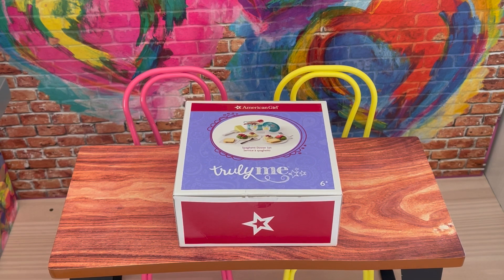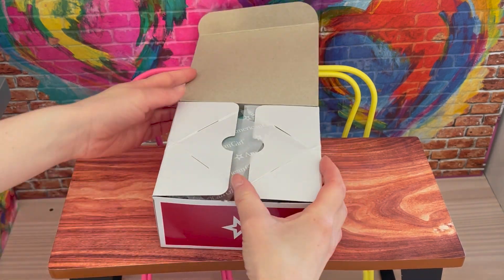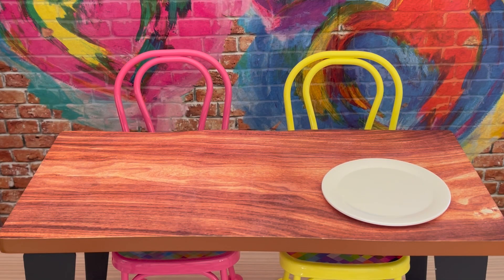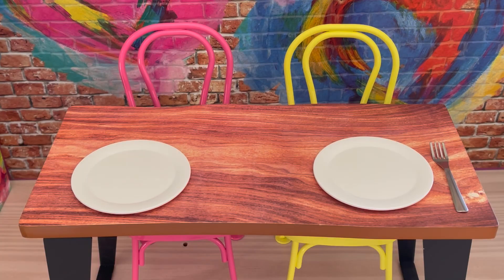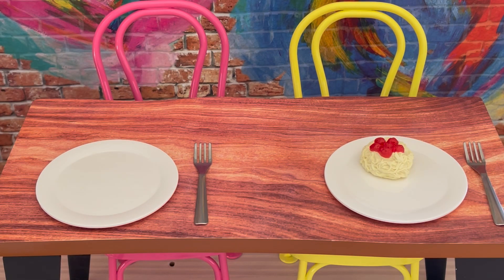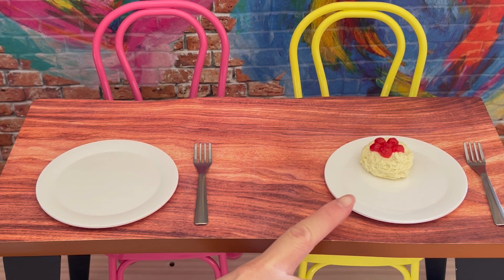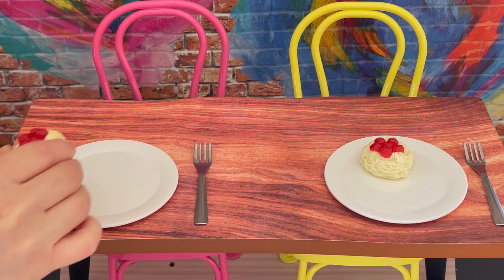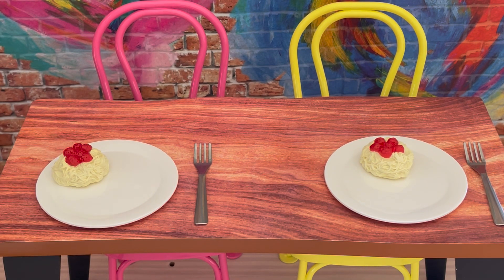Let's take a look at the spaghetti dinner set. It is a part of the Truly Me line and there's a photo on the front of the box to give an overview of the set itself. Let's go ahead and take a look at the first two accessories that are part of the set — so we have some plates that are completely plain and made out of plastic. The set also comes with two forks. A spaghetti dinner set would not be complete without some spaghetti — there's a total of three portions. We already have one on the plate over here — it's a classic spaghetti style with some meatballs and tomato sauce on top. We'll add the second one over here, and there is a third one as part of the set.